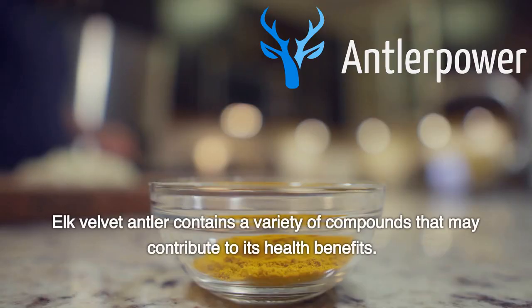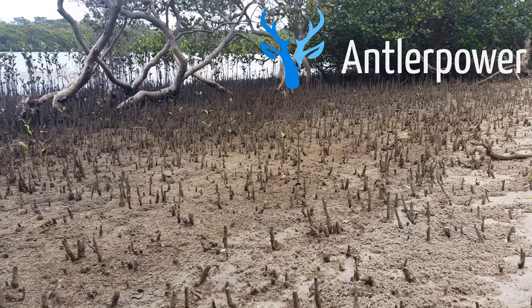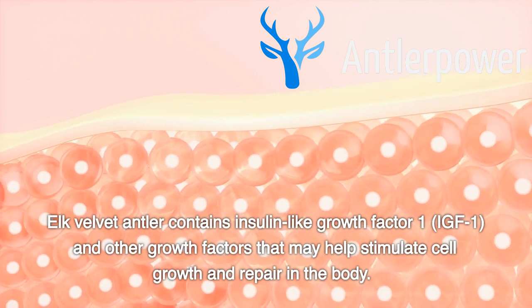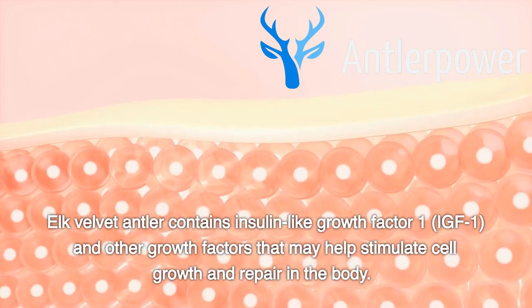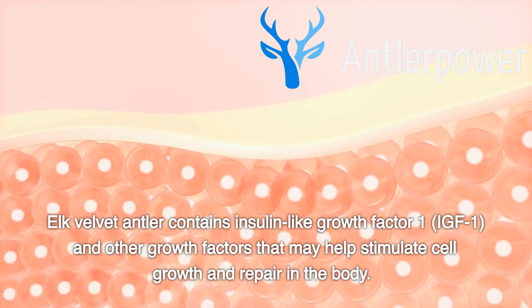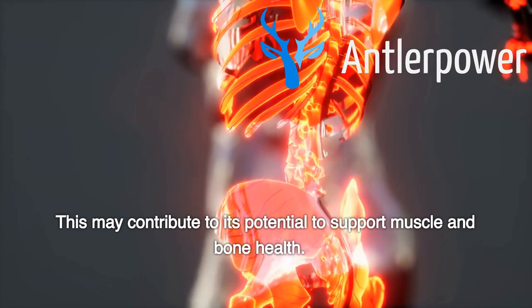Elk Velvet Antler contains a variety of compounds that may contribute to its health benefits. These include Growth Factors: Elk Velvet Antler contains insulin-like growth factor 1 (IGF-1) and other growth factors that may help stimulate cell growth and repair in the body. This may contribute to its potential to support muscle and bone health.